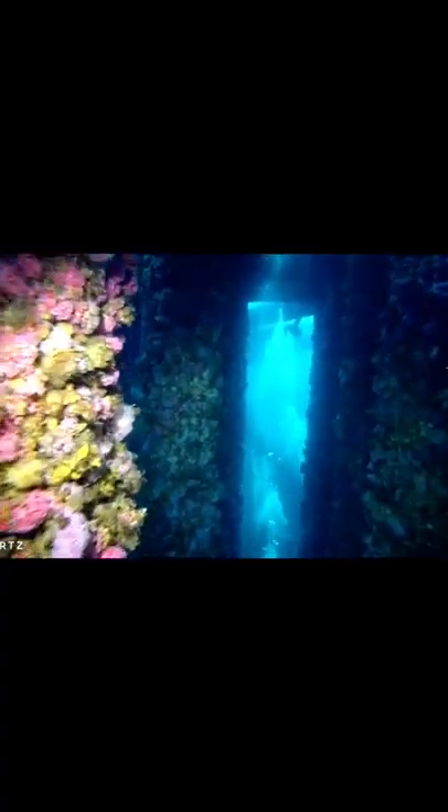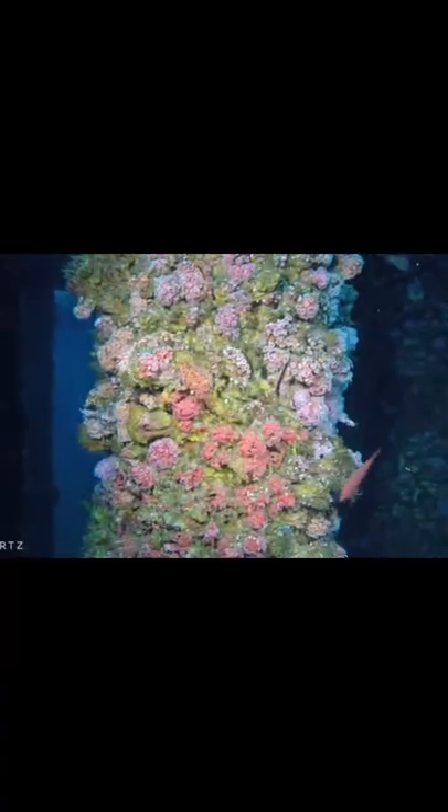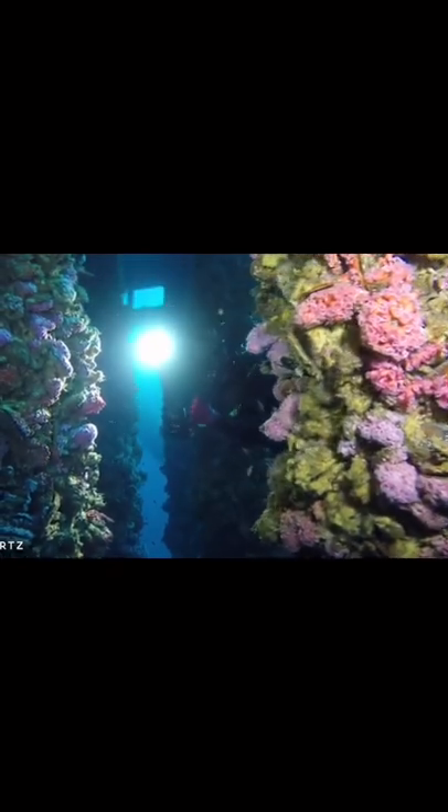This is a coral reef that is grown on the bottom of an oil rig. It's covered with a huge diversity of corals, barnacles, and marine invertebrates, and it acts as a nursery for young coral and fish and a shelter for marine organisms like sea lions and dolphins.